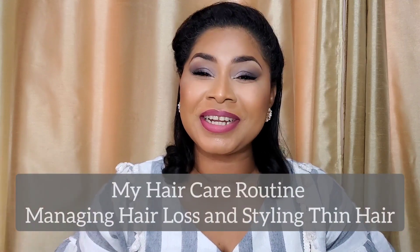Hey guys, welcome back to Share Approved and finally today's video is all about my hair care routine. Thanks so much for clicking on this video and if you are interested in finding out the steps that I do now, definitely keep watching.